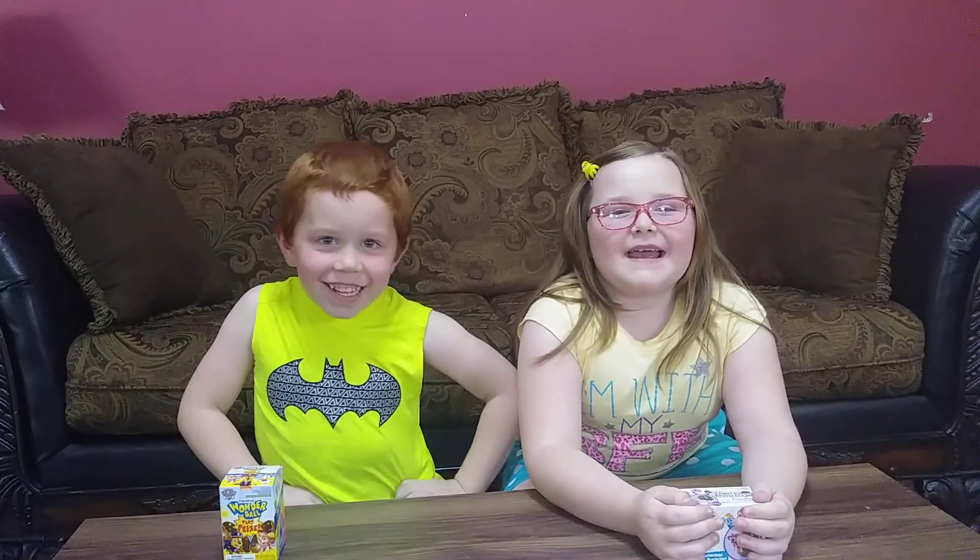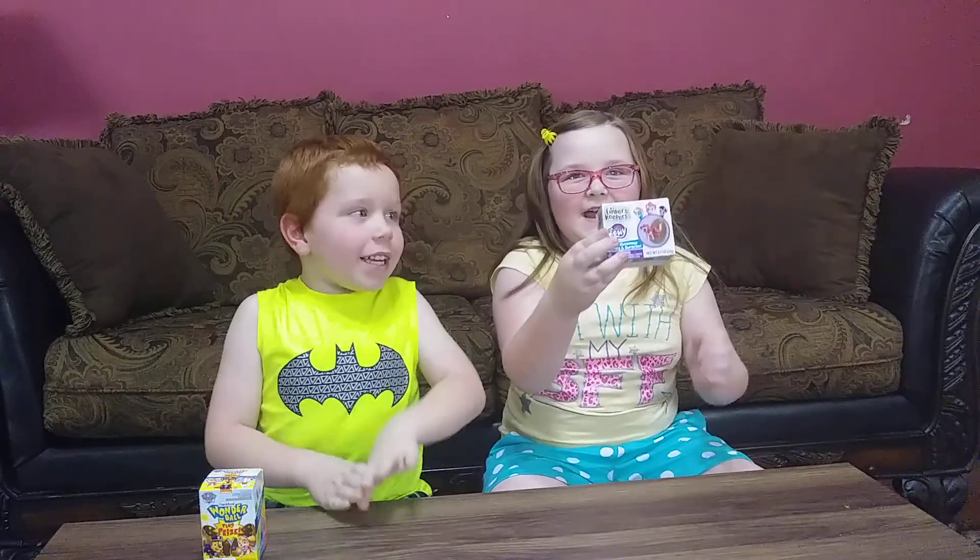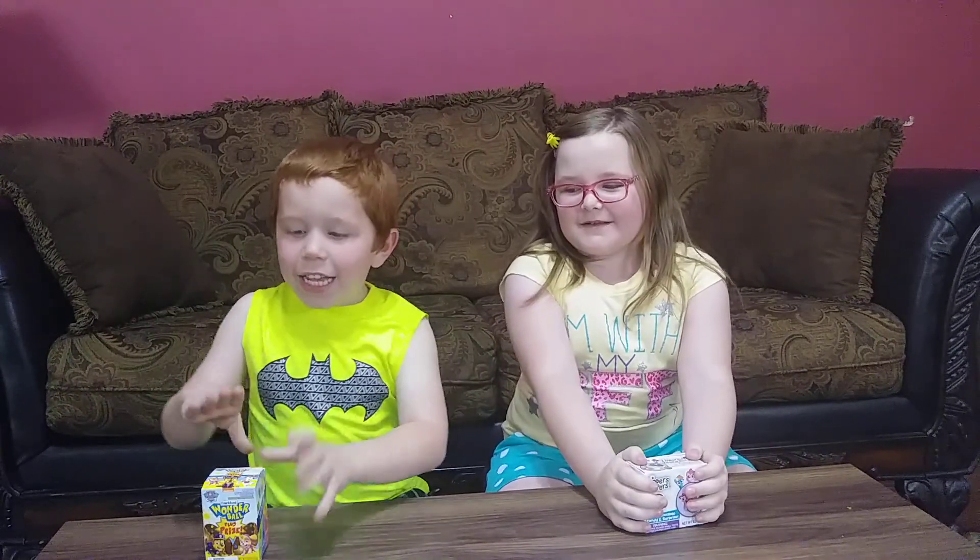Hello, my name is Isabella. Hello, my name is Jonathan. Today we're going to open chocolate eggs. Mine is My Little Pony. Mine is Paw Patrol. And mine is Keepers. And mine is Wonderball.